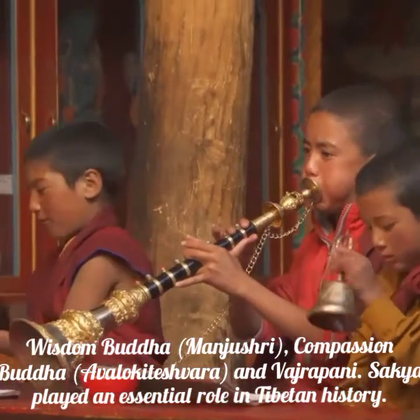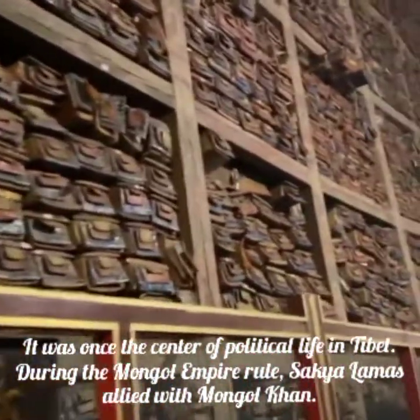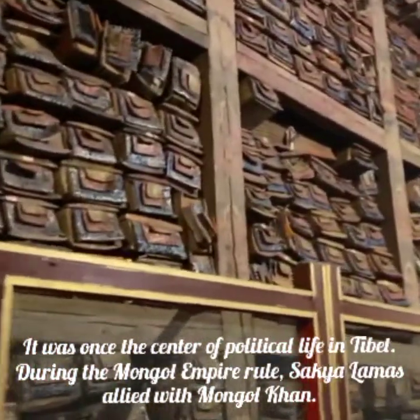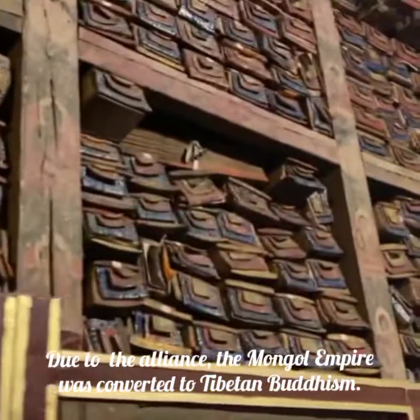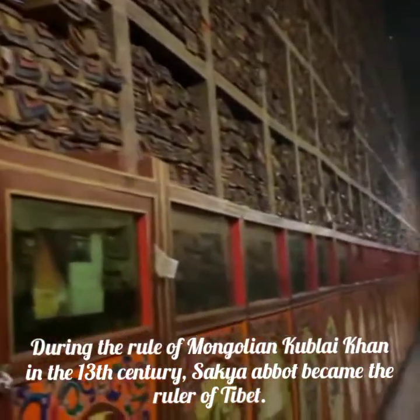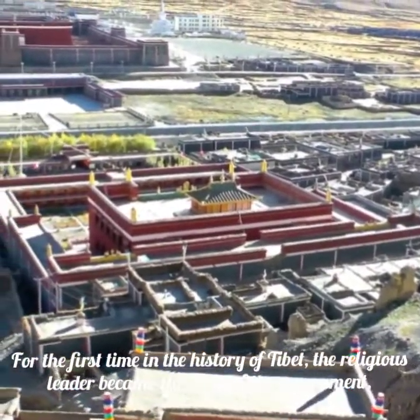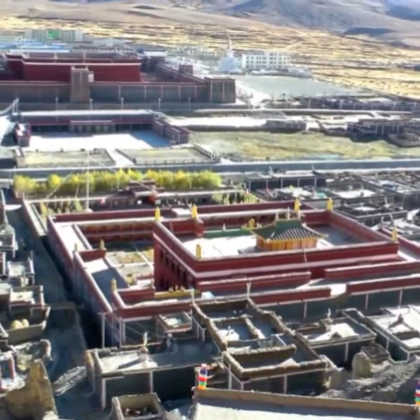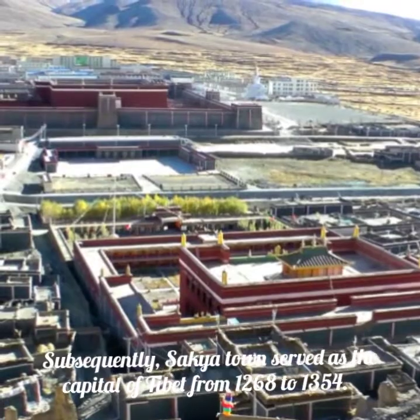Sakya played an essential role in Tibetan history, once serving as the center of political life in Tibet. During the Mongol Empire rule, Sakya Lamas allied with Mongol Khan, and the Mongol Empire was converted to Tibetan Buddhism. During the rule of Mongolian Kublai Khan in the 13th century, the Sakya Abbot became the ruler of Tibet — the first time in Tibetan history that a religious leader became head of the government. Subsequently, Sakya town served as the capital of Tibet from 1268 to 1354.